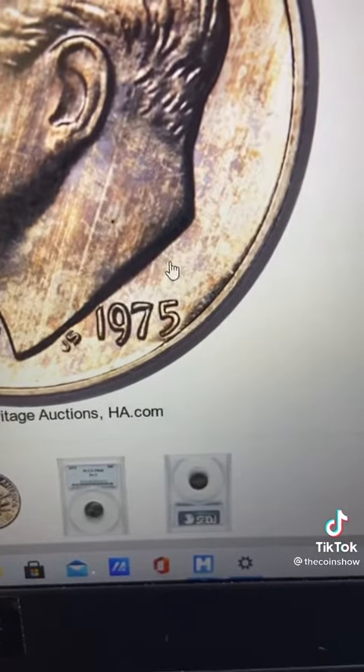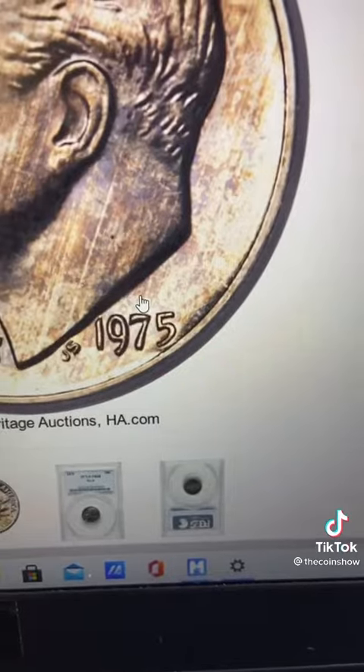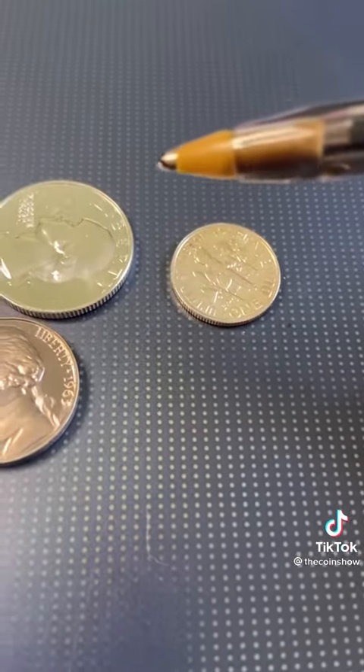This is a 1975 dime. Right above the date right here, there's supposed to be an S mint mark, and it's missing. But it also has to be one more thing — and if you're watching this, you're going to be the only one to know. The dime needs to be a proof coin, where it looks like a mirror.